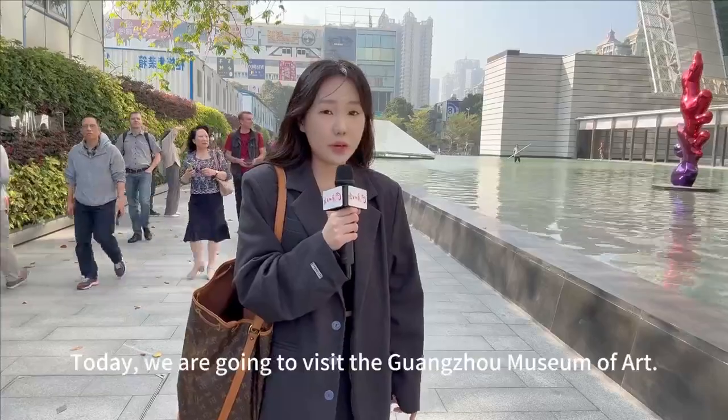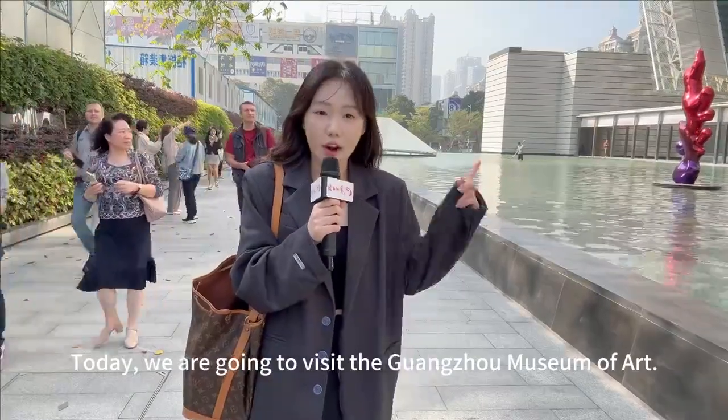Hello guys, this is Maria. Today we are going to visit the Guangzhou Museum of Art. Let's go!